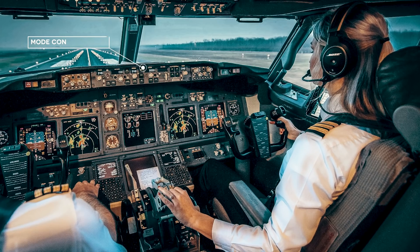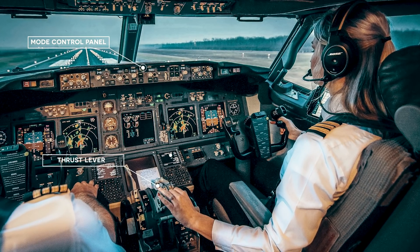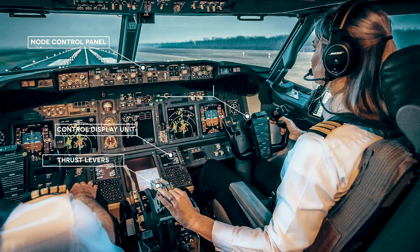So how does the autopilot work? The Autoflight system — or as many people call it, the Autopilot — consists of the Autopilot Flight Director system and the Autothrottle. Pilots can control the Autoflight system with the mode control panel, thrust levers, control display units, and control columns.